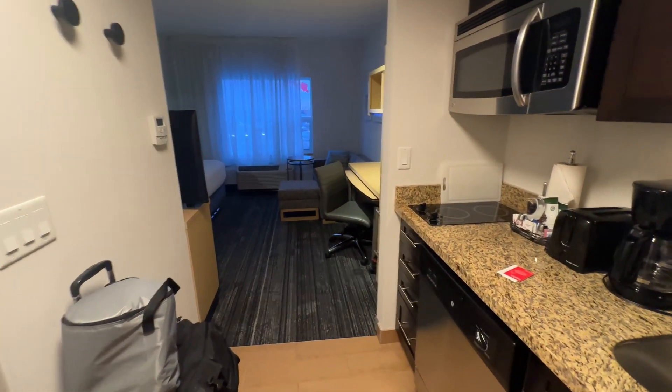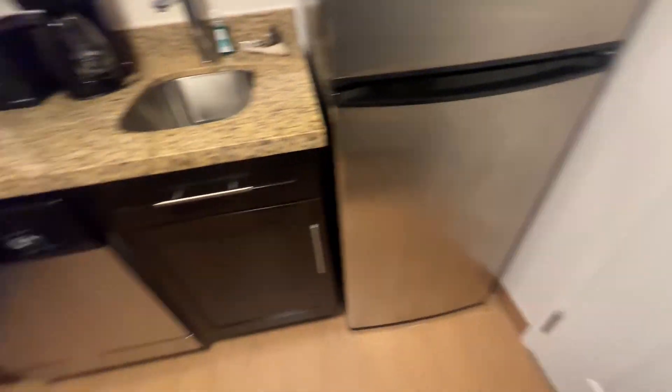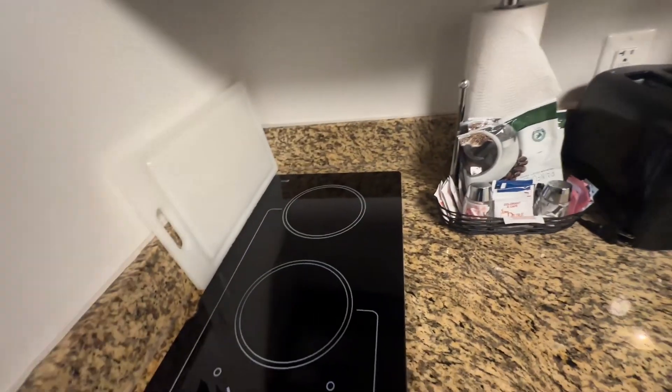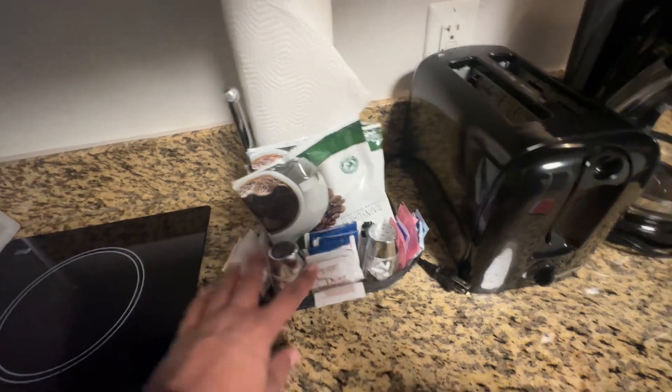So this is the entrance of the room. The moment you enter, there's a small kitchenette — a fridge, a dishwasher, a dustbin, and a space where you can throw your stuff. There's a hot plate and a few drawers where cutlery and stuff is kept. There's also a coffee maker, a bread toaster, and coffee.